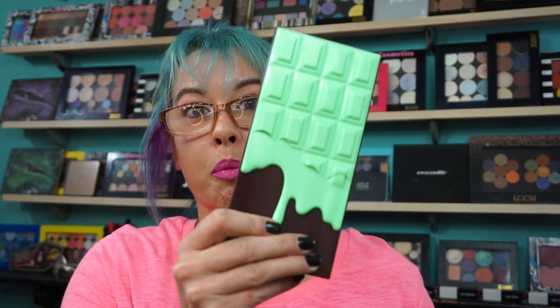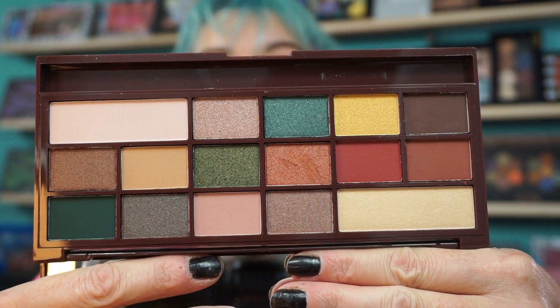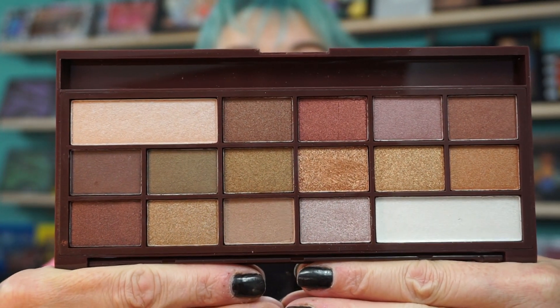I just showed you in the other video the Mint Chocolate Palette, which I have no idea if there are any dupes for, but this is a beautiful fall palette regardless. The Golden Bar Palette — I think it's a dupe for something but I couldn't figure it out. But it's another gorgeous palette. You will not be disappointed in the shades — the payoff, the pigment, it's all there.